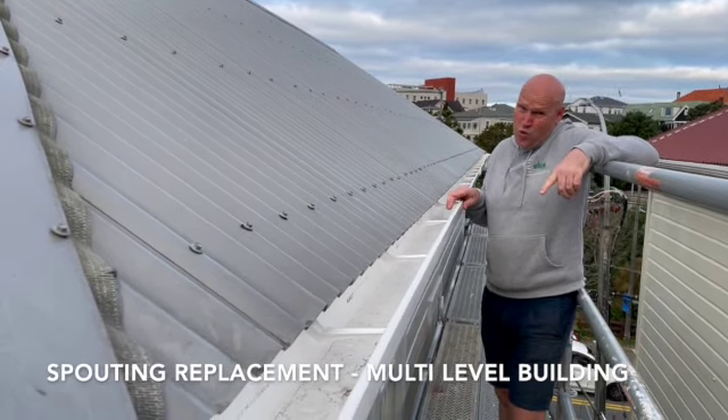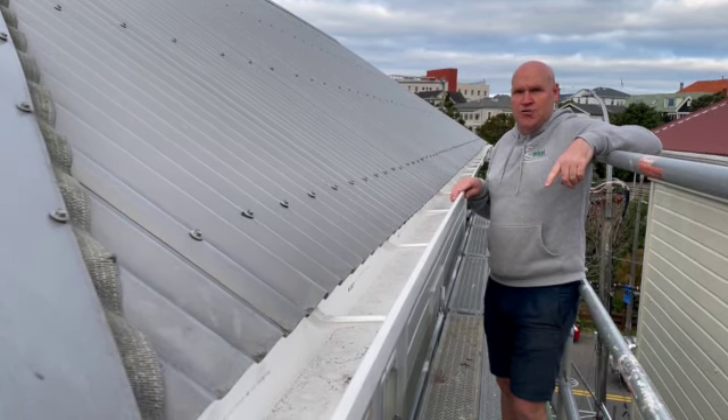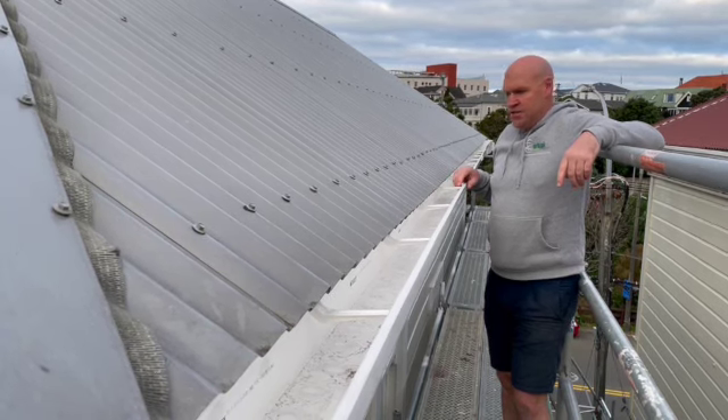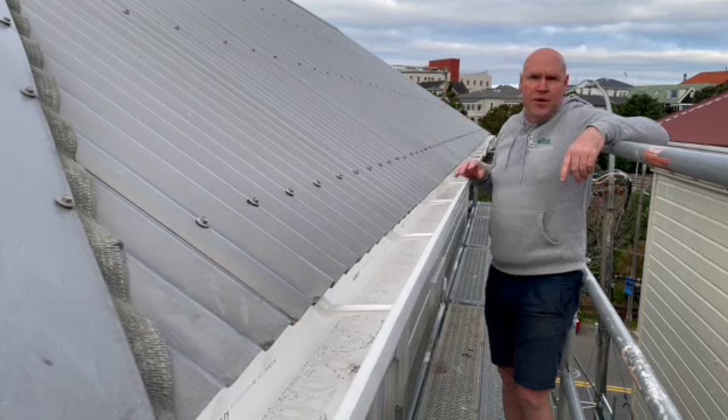It had a whole plastic that was on it before and had a whole lot of debris and things that were in it as a result of trees, leaves, everything that was going into here. So we've put new spouting on around the entire building.